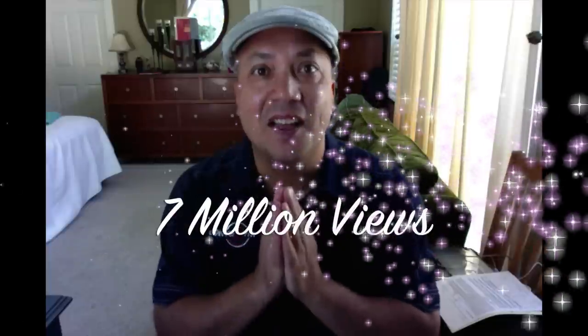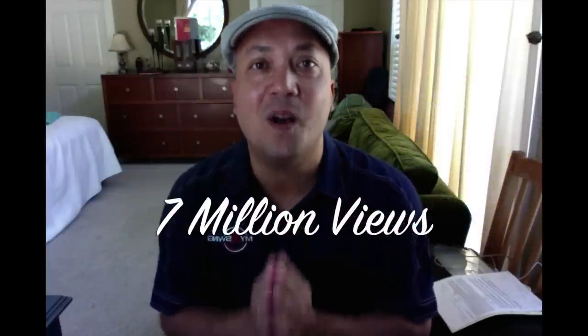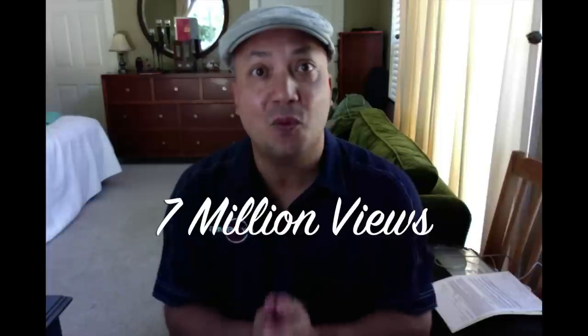Hey everybody! Everything's going great for My Swing Evolution and I hope it's going great for yours too. I'm so proud and happy to report that together we have passed 7 million views on My Swing Evolution — what a thrill. We even passed 21,000 subscribers on the same day. I was so excited when I woke up this morning and saw the numbers. We've built a great golfing community with people who love the classic golf swing and classic golfers, and we're all getting better together.